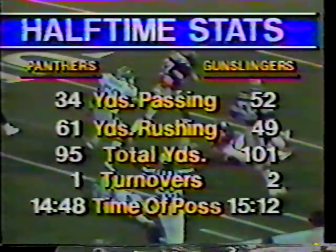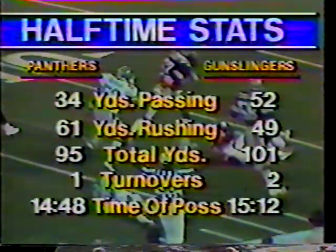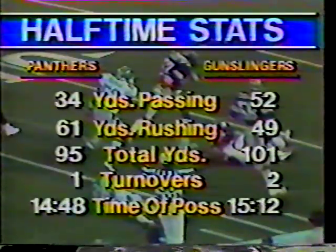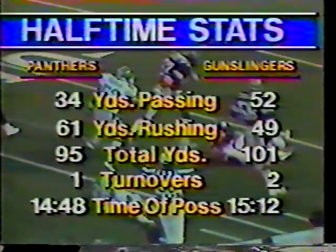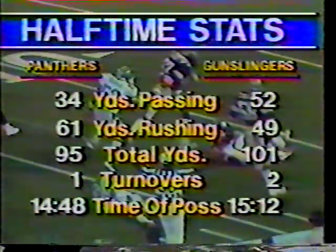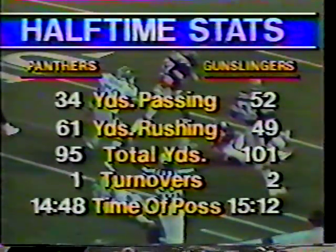You can see here that the time of possession appears to be relatively even — 15 minutes for the Gunslingers, 14 for the Panthers — but I want to tell you the first quarter stats were like 13 minutes for the Gunslingers, a minute 50 for the Panthers. We will be back with second-half action, and we'll take up that story about Bobby Hebert's injury and see if he's back in the ballgame in the second half. Stay with us. We've got USFL football for you, live from San Antonio.